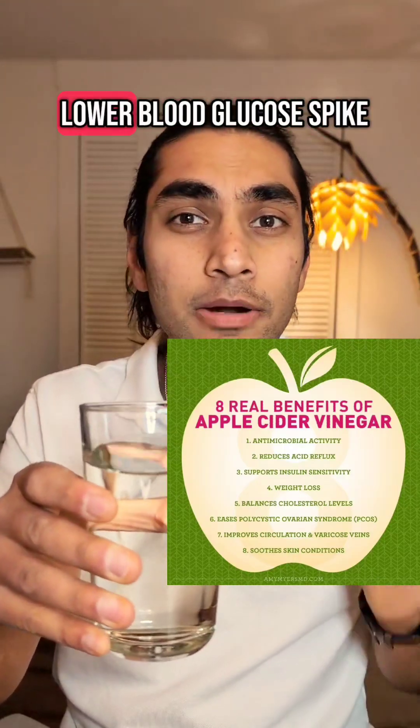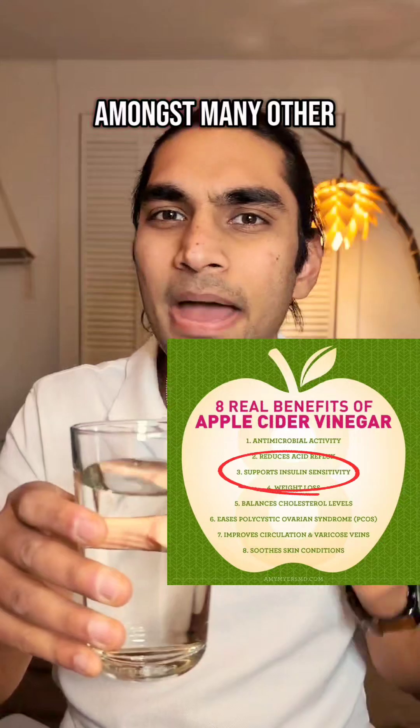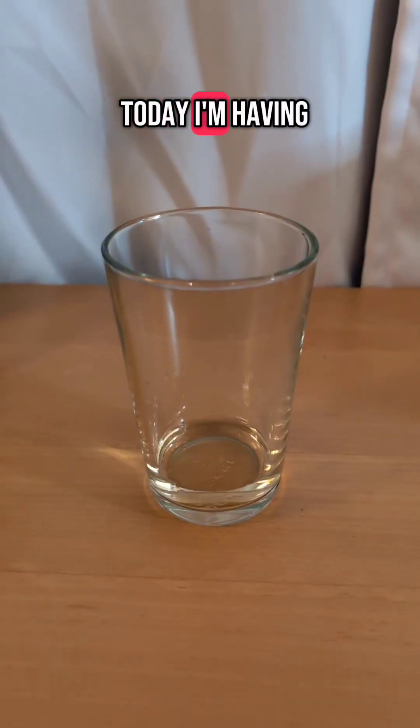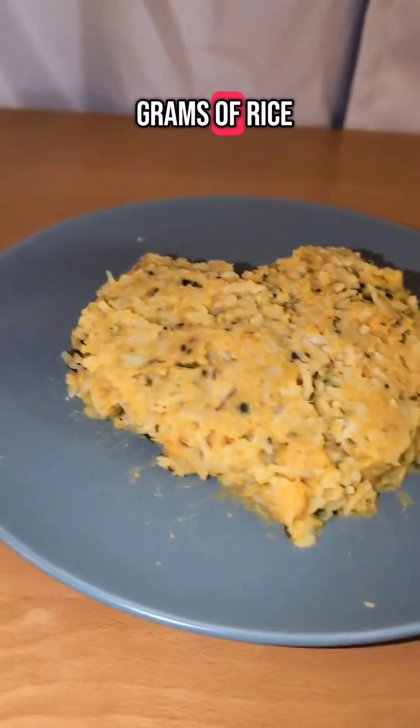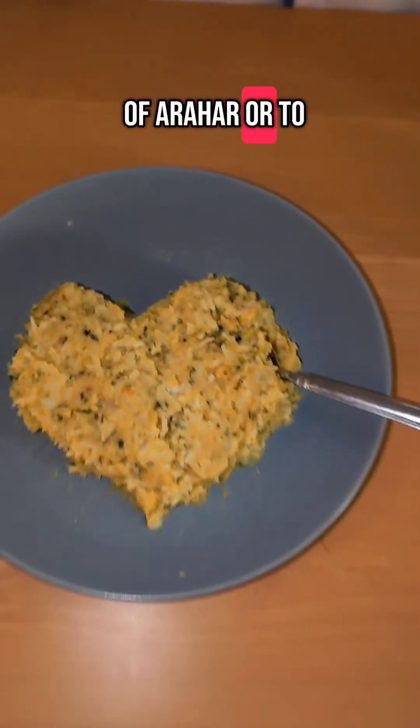Apple cider vinegar is known to lower blood glucose spikes, amongst many other benefits. So today I'm having two tablespoons of apple cider vinegar with one glass of water, and then 150 grams of rice and 200 grams of arhar or tuar dal.